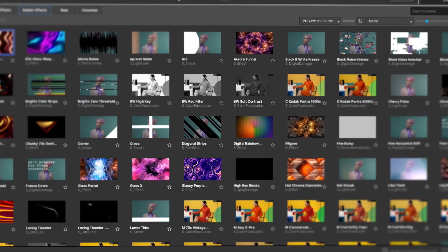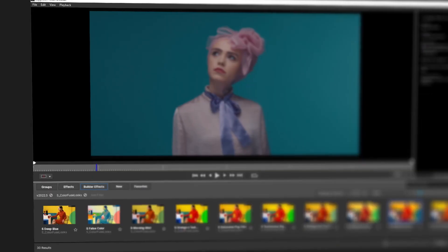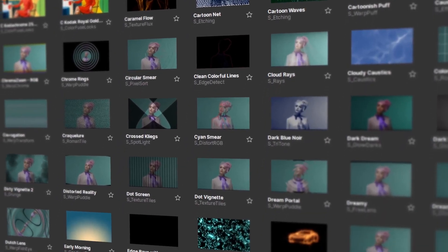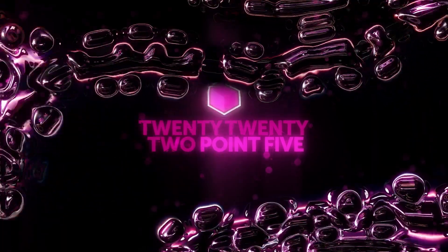With over 270 different effects and thousands of presets, there's a lot to Sapphire. On top of the more than 350 new presets added in 2022, the mid-year update features even more artist-designed presets to use or inspire.